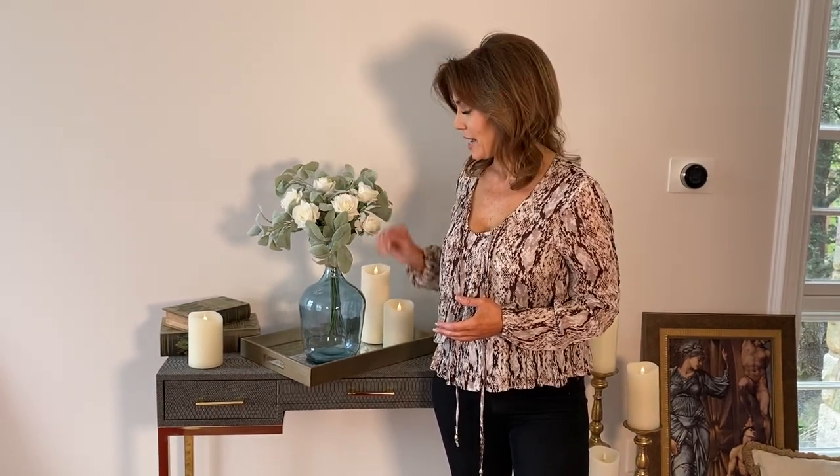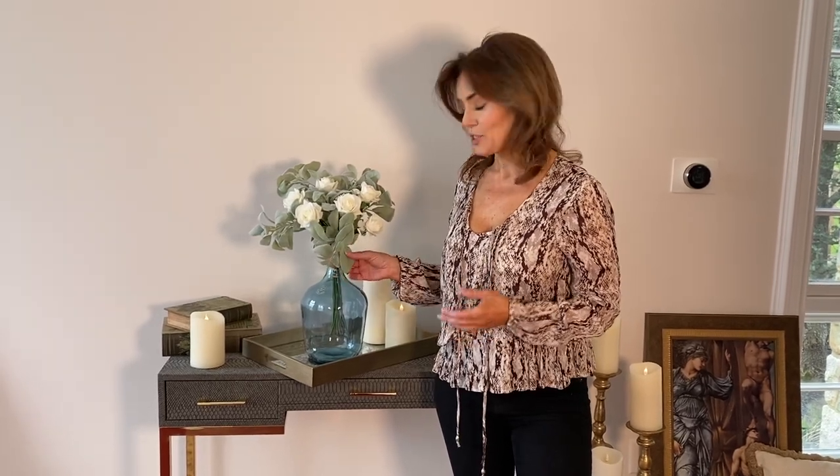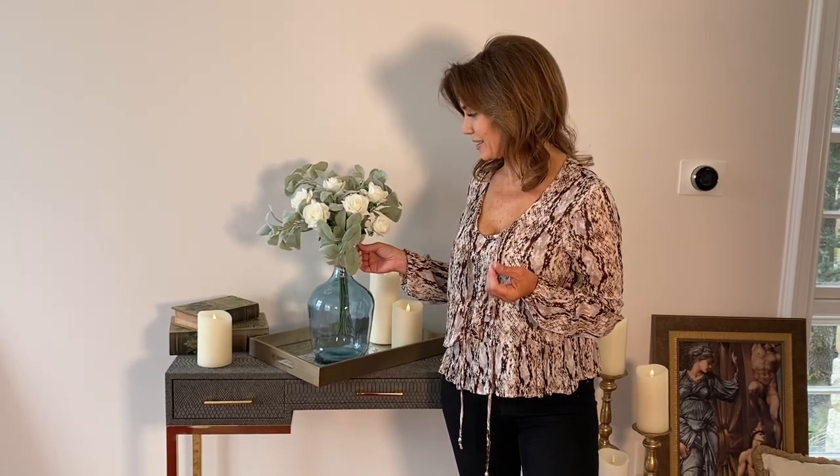They look real, they feel real — it's kind of crazy. And then you're going to get three stems of this beautiful lamb's ear, which is this fuzzy, almost flocked, amazing detail in the leaves. I love the softness of the lamb's ear with that beautiful white of the rose.